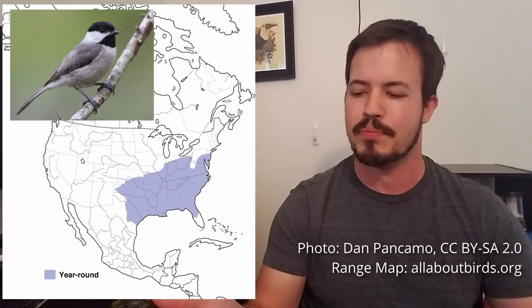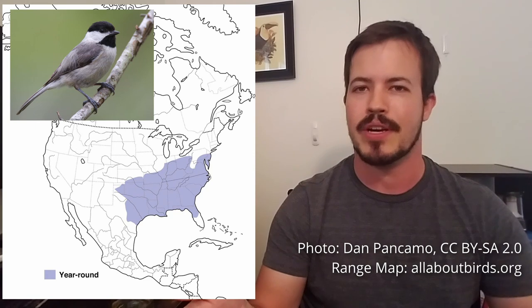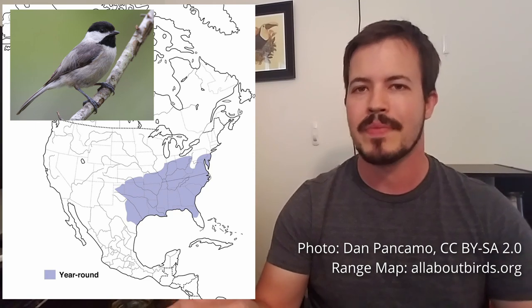Every species of bird has an expected range where you can expect to find them, and if you're outside that range it's still possible but much less likely. That especially applies to trying to ID a bird based on field marks, because you have to know the set of species likely to occur in your area. If you're looking at a hawk with a red tail, in North America it's probably a red-tailed hawk, but in the UK they don't have that, so it could be a red kite or something else. You really have to be aware of where you are.